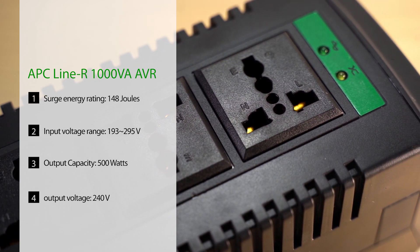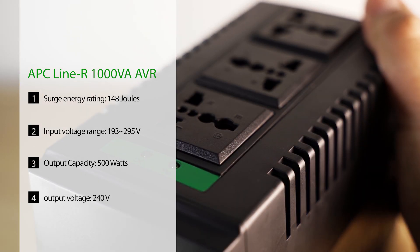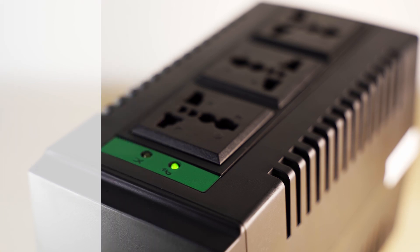So aside from the voltage range, another thing to take note of is the VA rating. The VA rating indicates the maximum total power draw that the AVR can support. The rule of thumb is to multiply the VA number by 0.6 to get a value in watts, which is a lot easier to understand for most of us. The APC Line-R 1000VA here is rated for 500 watts, so the total power draw of the connected devices must not exceed 500 watts.